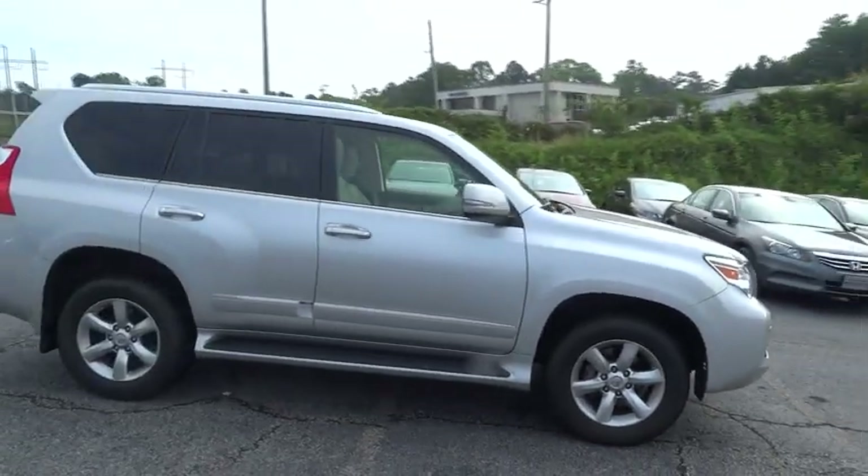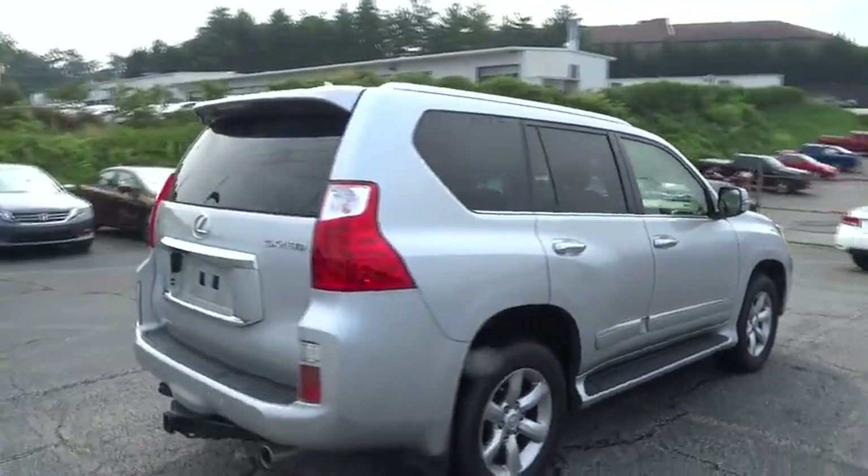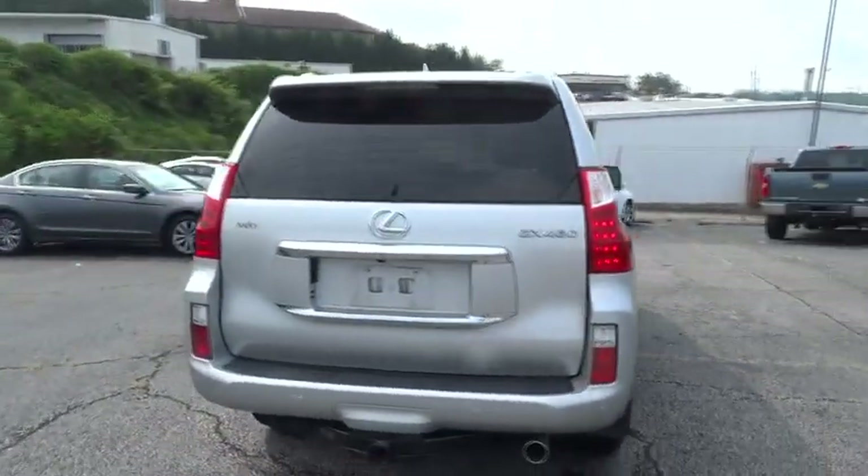The 2012 GX460. This seven-passenger utility vehicle is more powerful, capable, and versatile than ever before.